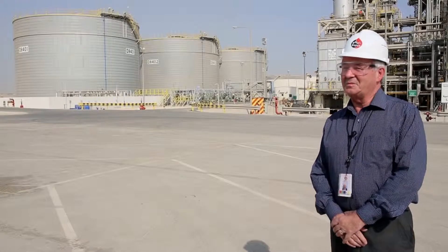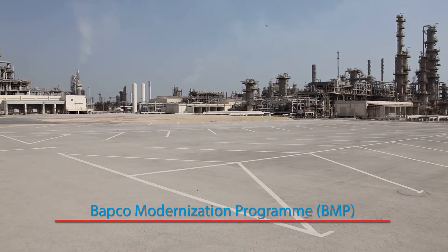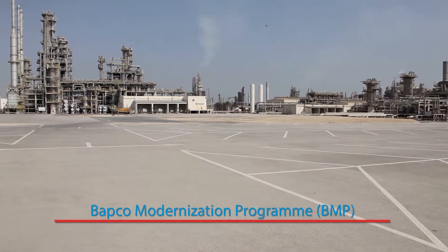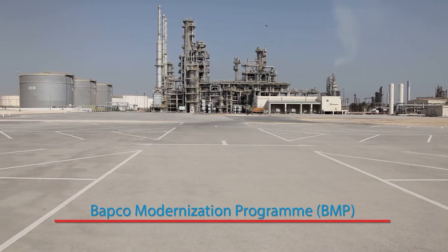Hello and welcome to another video and another location. I'm delighted to be able to stand in this particular part of our business and bring you up to speed on what I know is of a great deal of interest to everyone here. Another video means yet another acronym, and the acronym this month is BMP — that's the Babco Modernization Program.